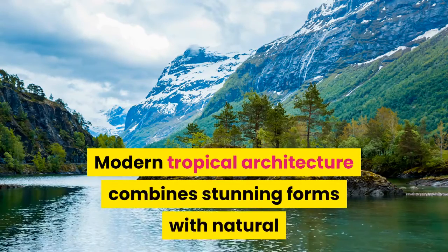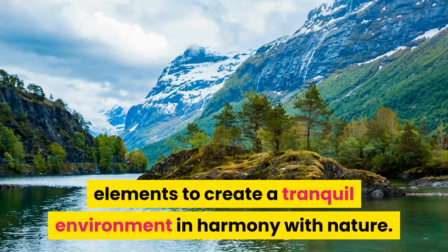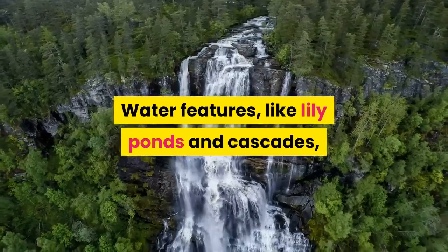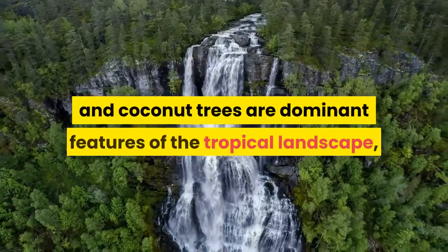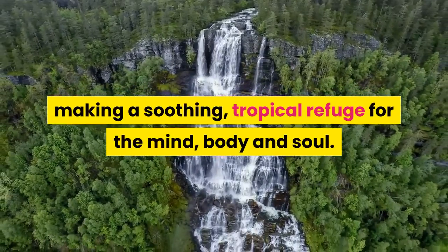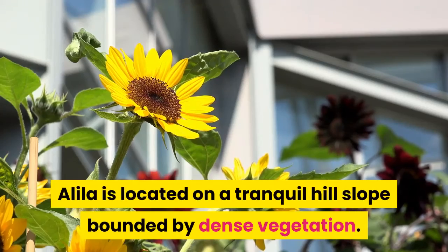Modern tropical architecture combines stunning forms with natural elements to create a tranquil environment in harmony with nature. Water features like lily ponds and cascades, and coconut trees are dominant features of the tropical landscape, making a soothing tropical refuge for the mind, body and soul. Alila is located on a tranquil hill slope bounded by dense vegetation.